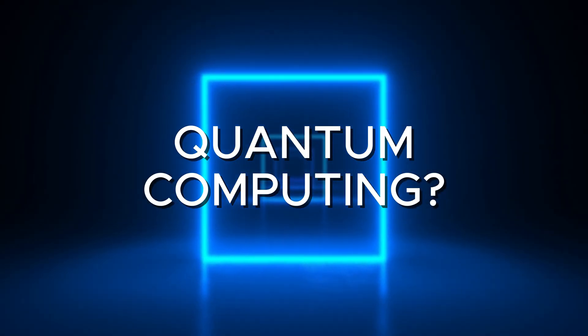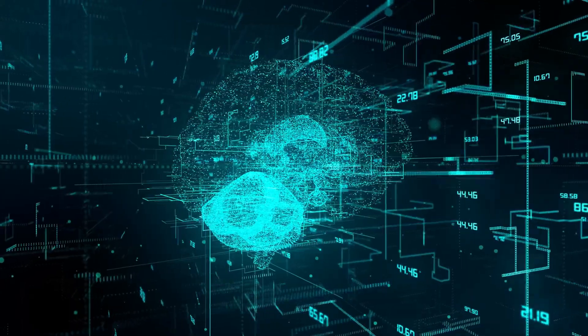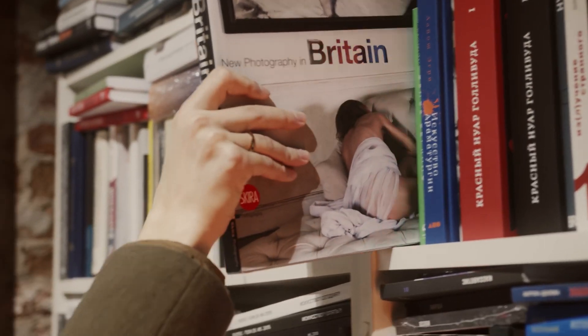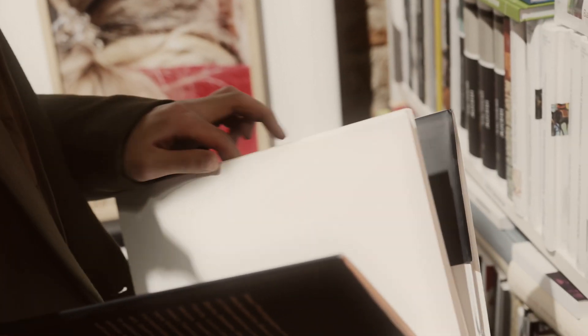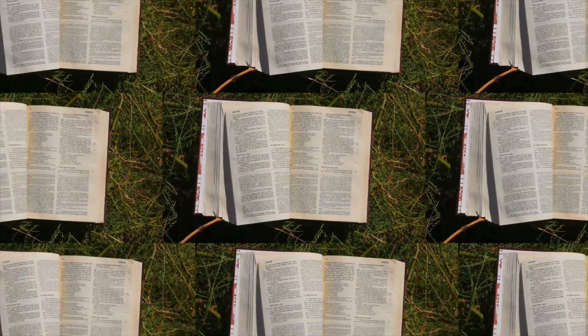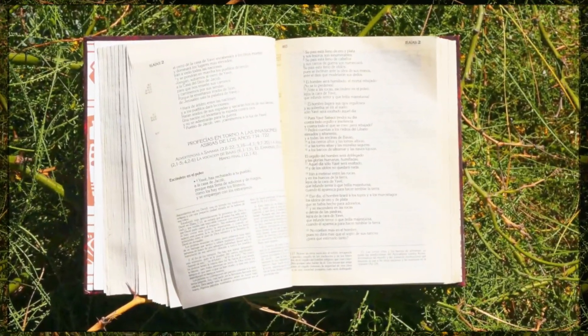Let's start with what is quantum computing? At its core, quantum computing represents a fundamental shift in how we process information. To understand how, let's visit a library. Imagine you need to find a book with a specific sentence inside. A classical computer is like having to check each book one at a time, page by page. Even with thousands of librarians or processing cores, each one still needs to read their books sequentially. Quantum computing is like being able to read every book in the library simultaneously. When the quantum system gets to its solution, it's as if the exact book you need suddenly glows, revealing the answer instantly.